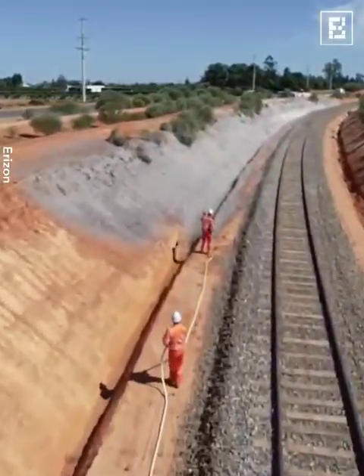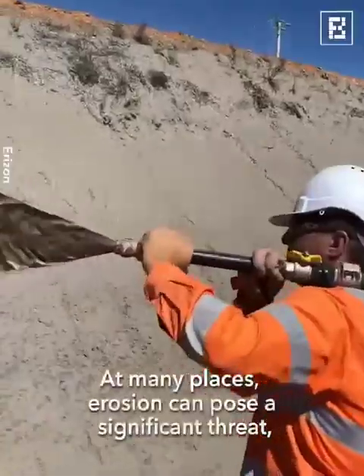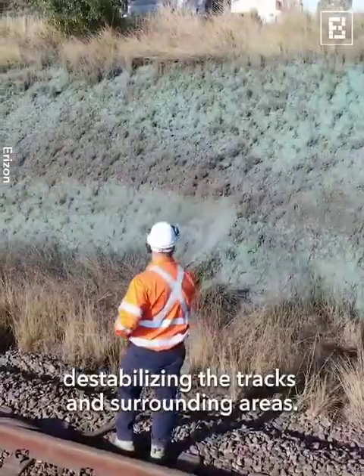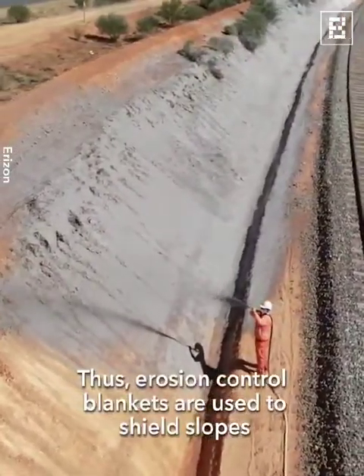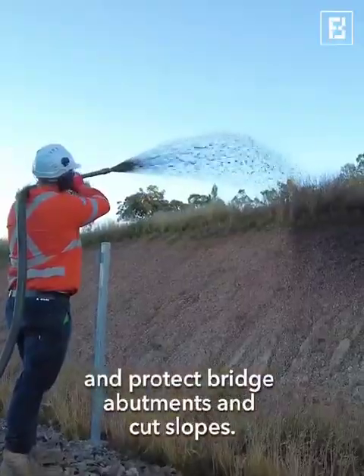Erosion control: Railways often traverse challenging terrains, cutting through hills and crossing rivers. At many places, erosion can pose a significant threat, destabilising the tracks and surrounding areas. Erosion control blankets are used to shield slopes and embankments from water runoff and protect bridge abutments and cut slopes.